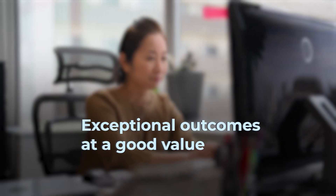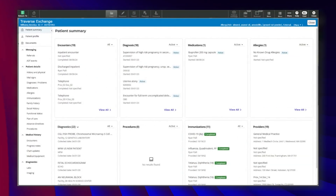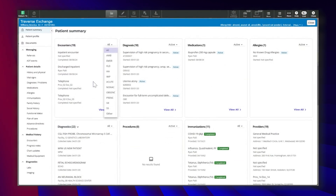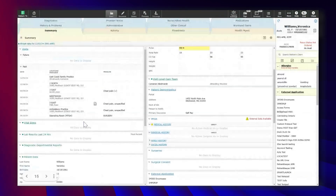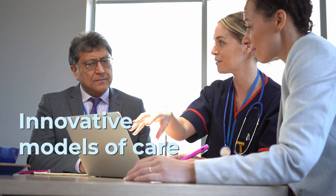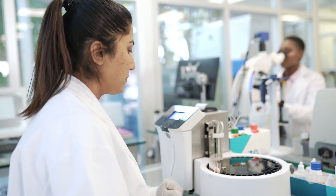What sets us apart is our ability to deliver exceptional outcomes at good value, allowing organizations to maintain good fiscal health. The Expanse platform ignites innovation for our customers. The depth, capability, and breadth of solutions within the platform enable innovative models of care — like precision medicine, taking discrete genomic data and tailoring treatment plans directly to the patient's needs.